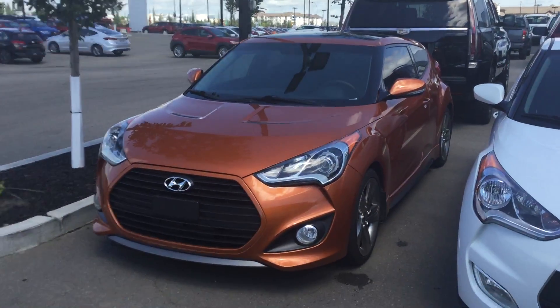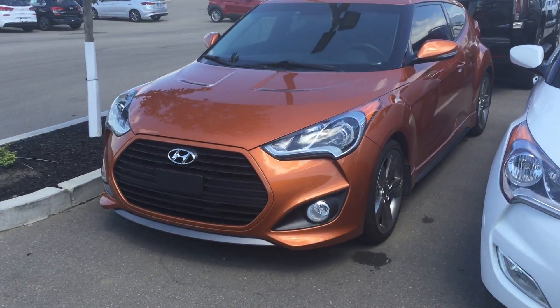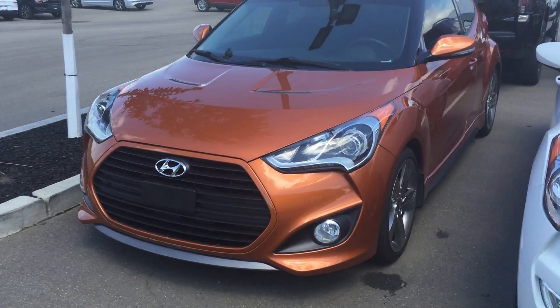This is a 2014 Hyundai Veloster. Thank you very much for your inquiry today. Give us a call at 780-371-3700. Thank you very much.